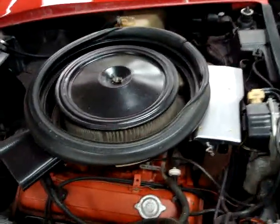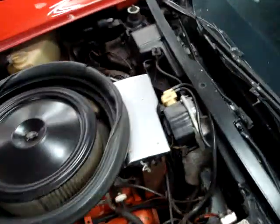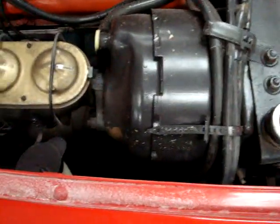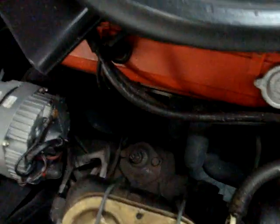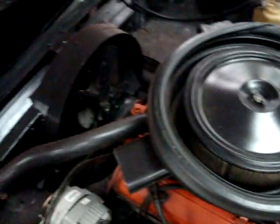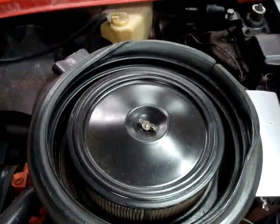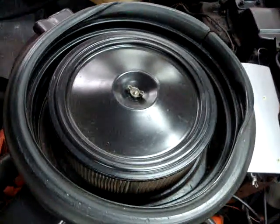Come around here and pop the hood — we've got a numbers matching engine here, this is the original 350. Got the ignition shielding in place, looks like it's got power brakes. I do have a set of headers down there. Not a bad little car — it really wouldn't take a whole lot to be a show car. Pretty nice insulation under the hood here, looks like it's been replaced recently. Very nice car.